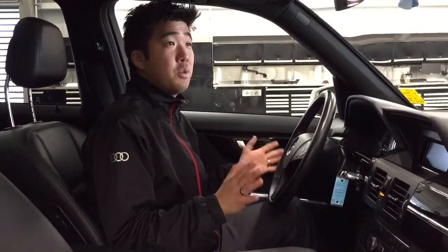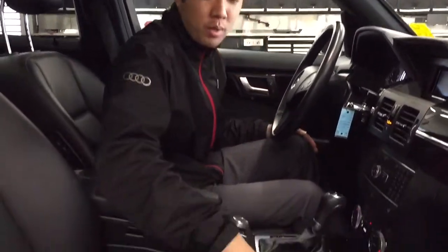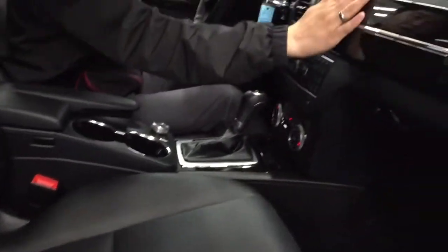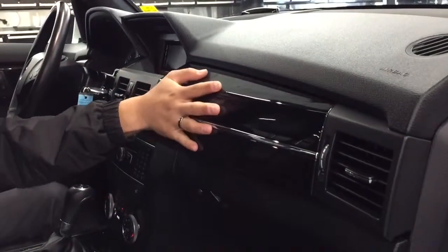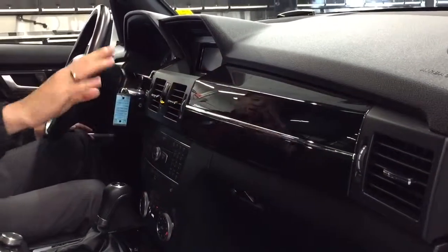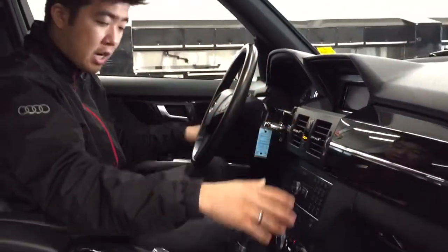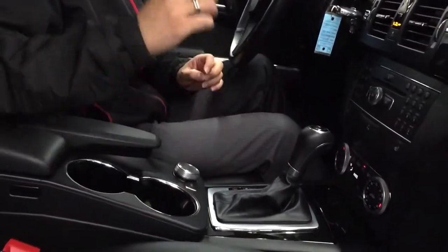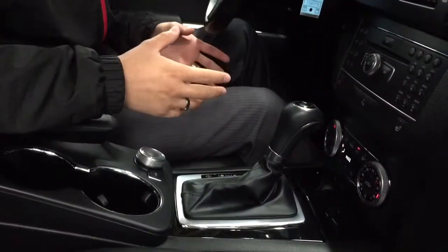Coming into the 2012 GLK 350, there are quite a lot of features. Starting with the nice fit and finish of the Mercedes-Benz, we have very nice wood trim that continues all along the doors, along with the front dash and all the way down into the center console. Absolutely beautiful — it makes the vehicle look super sharp mixed with that aluminum.